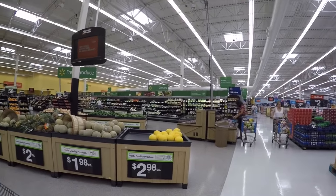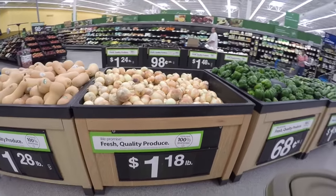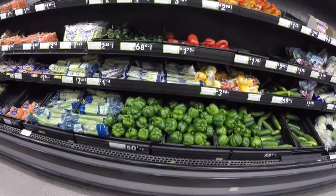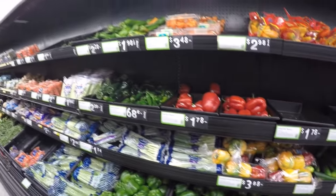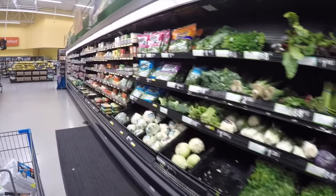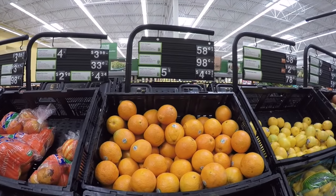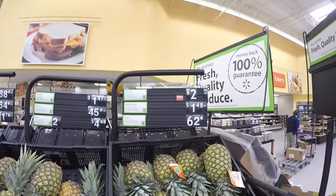In the produce section: corn is 35 cents each, bell peppers 68 cents, onions $1.18 a pound, big squash, jalapeños, avocados, tomatoes, big bell peppers 50 cents each, red ones $1.79, green beans, cilantro, potatoes, sweet potatoes, oranges, apples, mangoes, pineapples, and bananas.